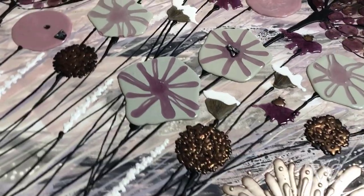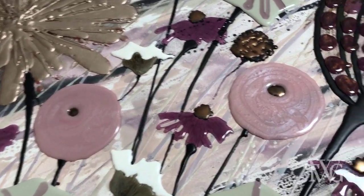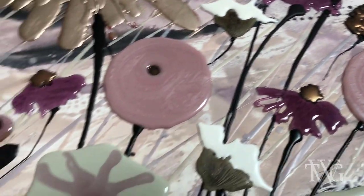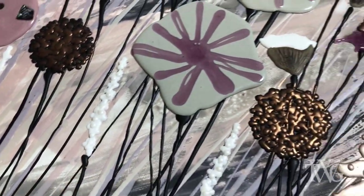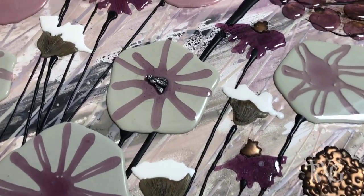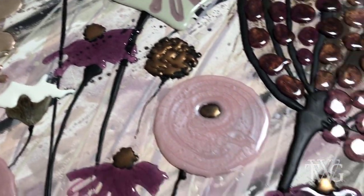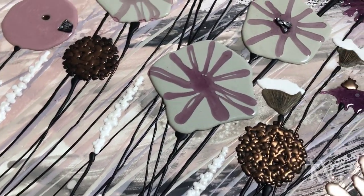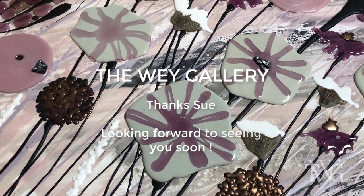Well, I do hope that's given you some insight into my work in practice and my studio. Let's hope it's not too long before this is all over and we can get back to normal working conditions. The painting that I was showing you earlier I will be taking over to the Way Gallery so you can see the final result, hopefully in the not too distant future. Good luck everybody, stay safe, and hope to see you after this all ends. Bye!